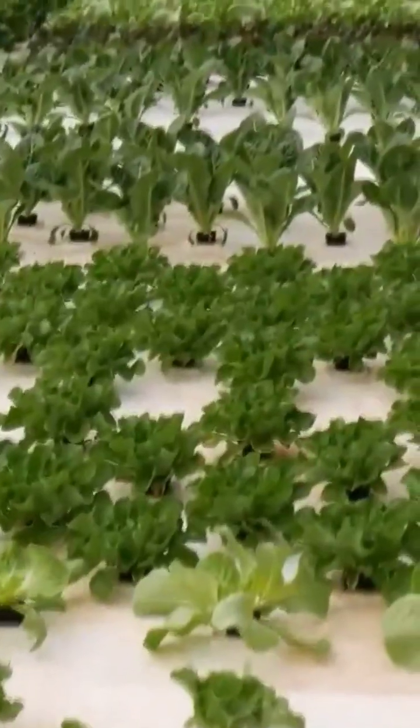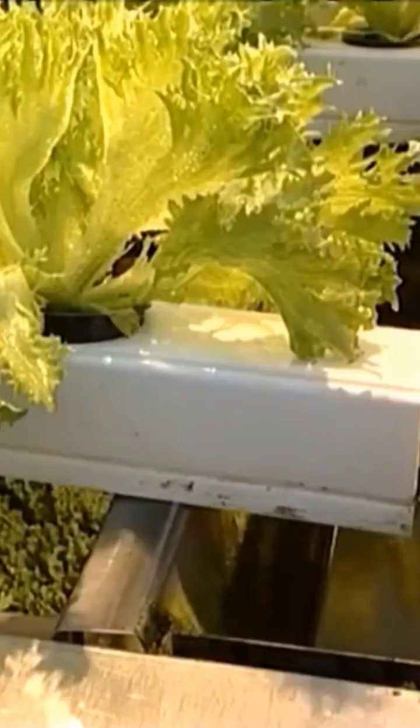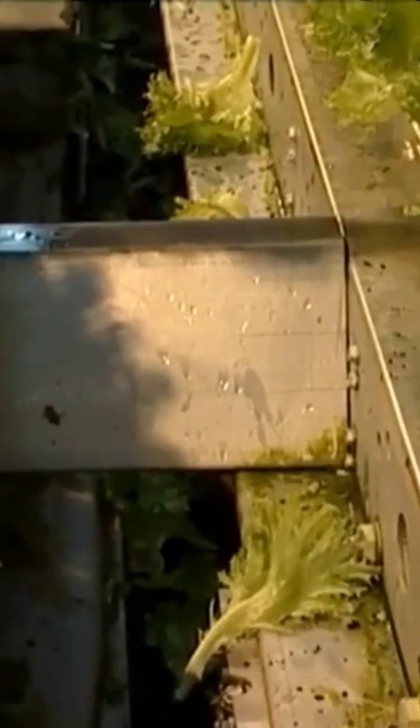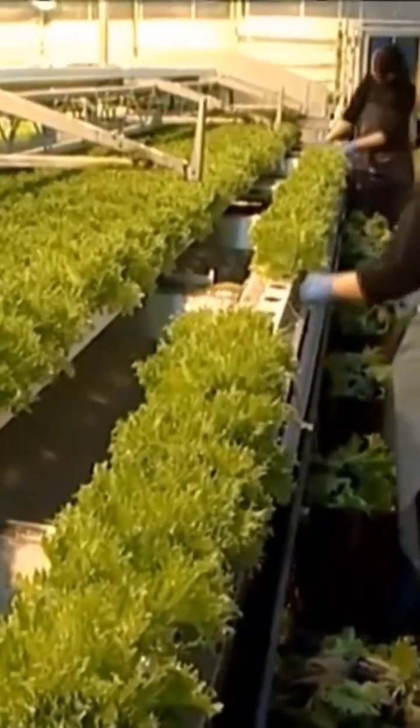In hydroponic farming, all of the plant's requirements are met and managed in a system, so you may grow plants in a small apartment, bedroom, or kitchen, as long as you have some space. Hydroponic farmers have complete control over the